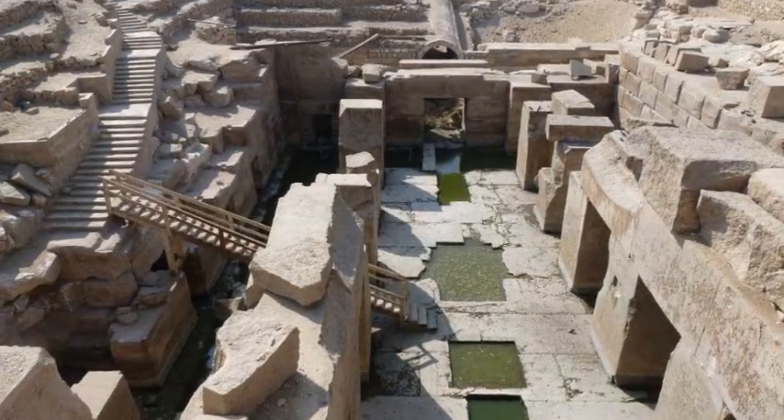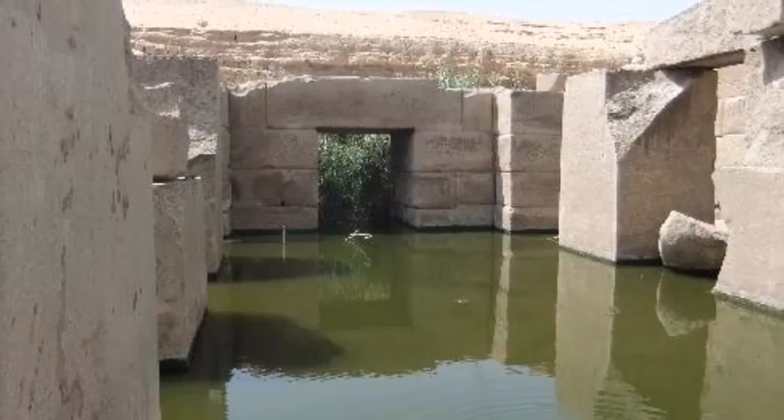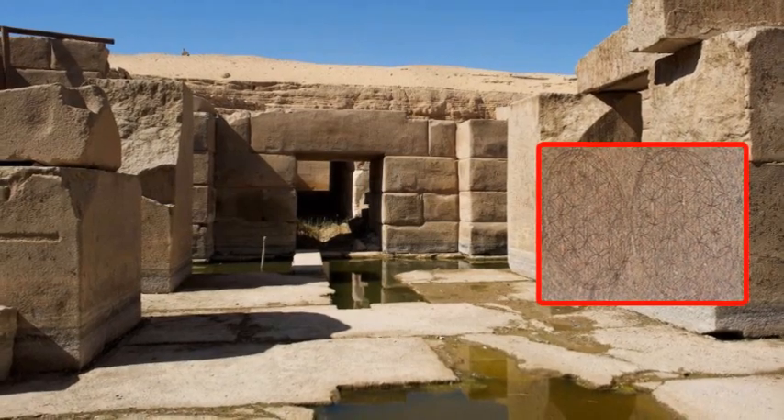The Osireion at Abydos, built on purpose underground, as were many pre-dynastic structures. The large vertical blocks are Aswan granite, the quarry being more than 100 miles away.